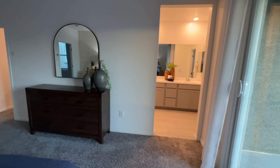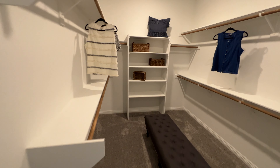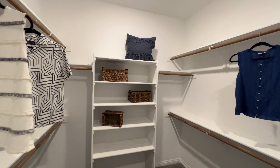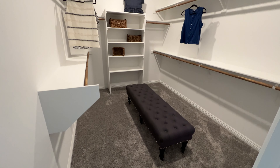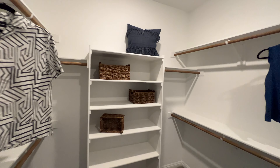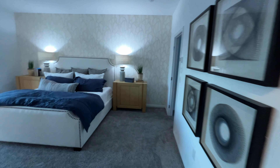I can see your bathroom there, but before we go there, let's check out your closet first on this side. Wow, this is a very spacious closet for a secondary — for this square footage — this closet is pretty spacious. Really nice. This is a very spacious one for this size of a house.